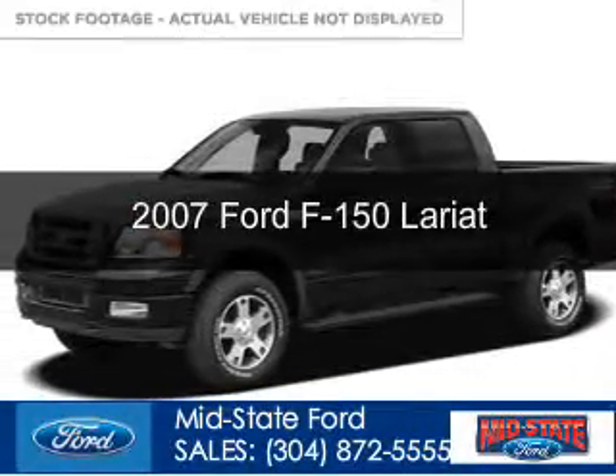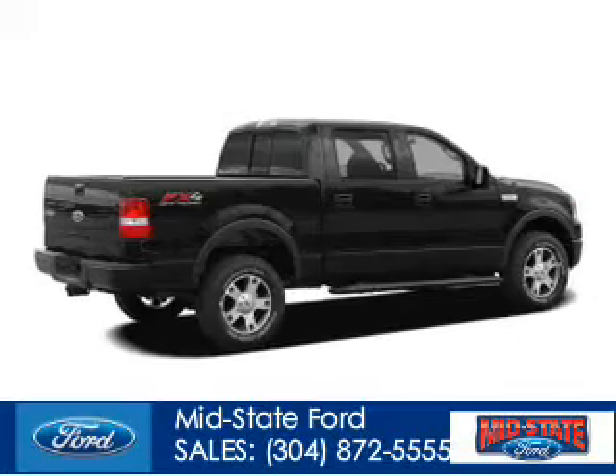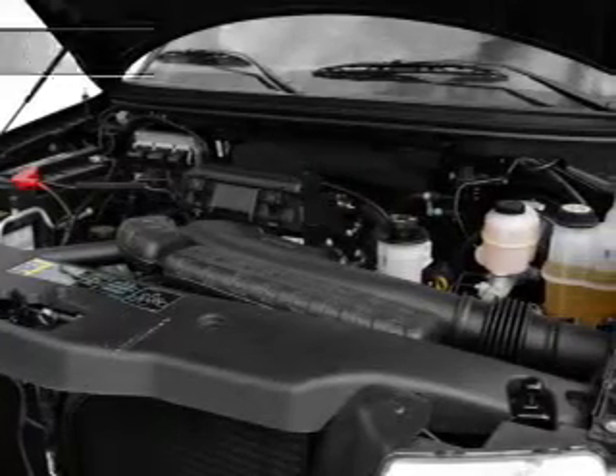This is a used 2007 Ford F-150, powered by 4-wheel drive, a 5.4-liter 8-cylinder engine, and a 4-speed automatic transmission.